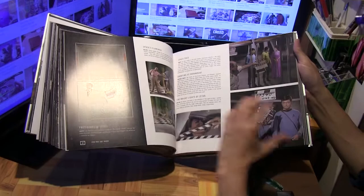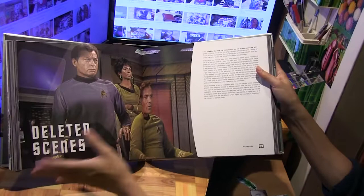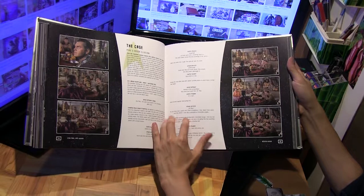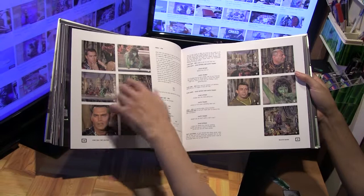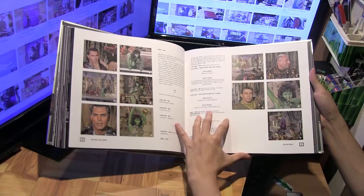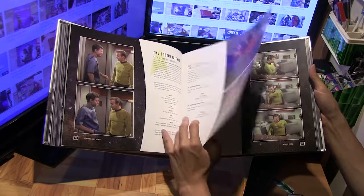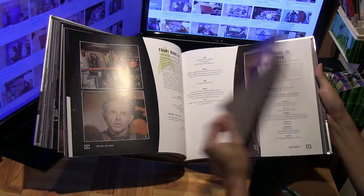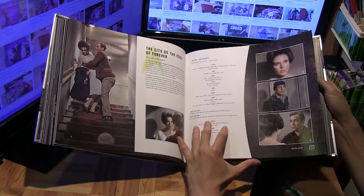Now we come to the actual deleted scenes section of the book, which looks like it's about half of it. We've got the original script with the deleted scene section highlighted, along with still photographs from the scenes that were not used in the original episodes. So the format is script accompanied by the stills. It goes in chronological order of the episodes from season one — so that's the classic 'City on the Edge of Forever' deleted scene, which was going to make it into that classic episode.